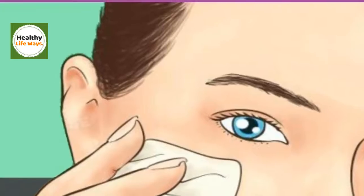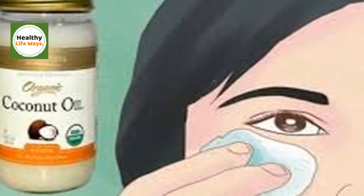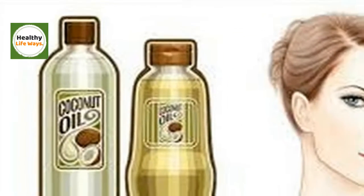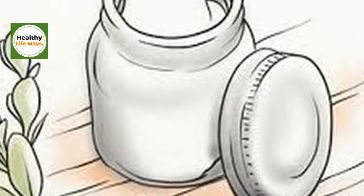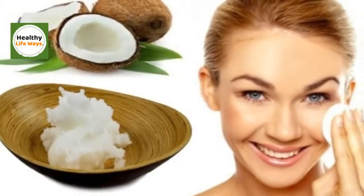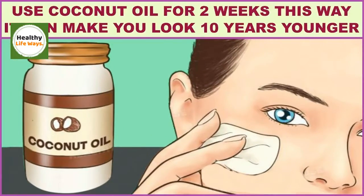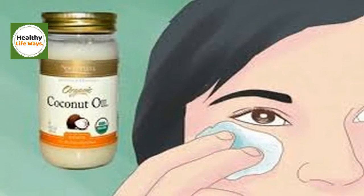If you use coconut oil for two weeks this way, it can make you look 10 years younger. The most popular oil that is certainly not only for food preparation purposes is coconut oil. It has the most beneficial ingredients regarding beauty and health problems, a variety of uses, and multiple health benefits. Here are several reasons more to simply love coconut oil.